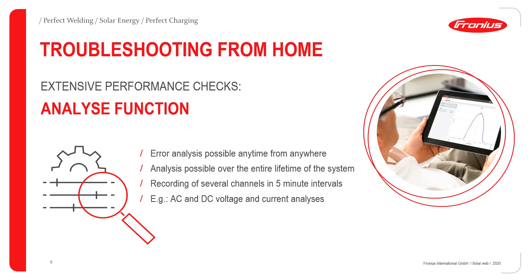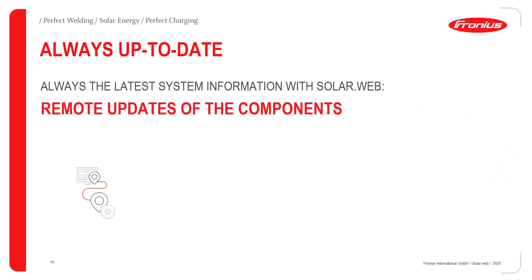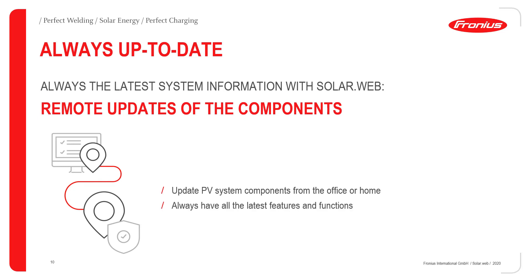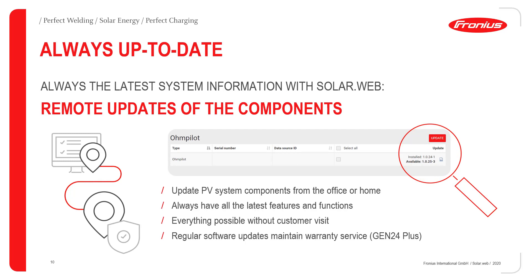With the Fronius SolarWeb you are always up to date. You can update all Fronius components directly in the SolarWeb and always have the latest features and functions. The updates can be started from the comfort of your home or office, so you don't have to be on-site at the inverter. It is also very important that regular software updates include the warranty benefits of the Gen24 Plus inverter.